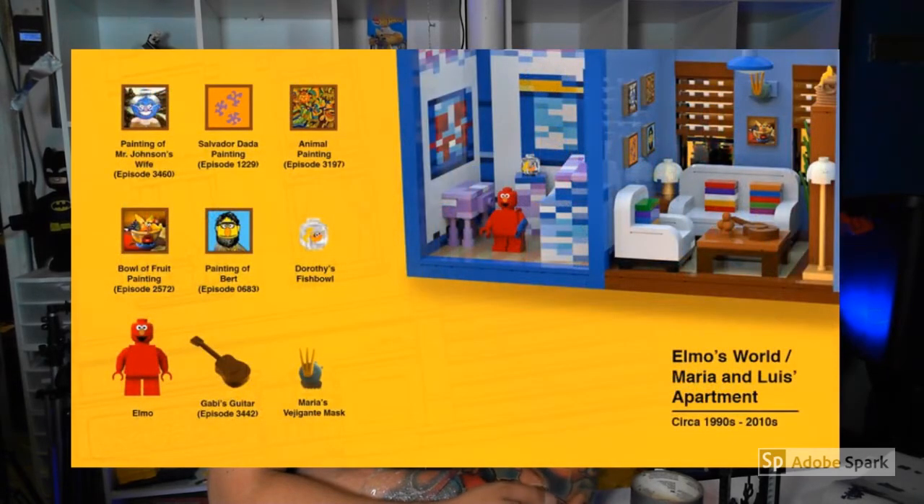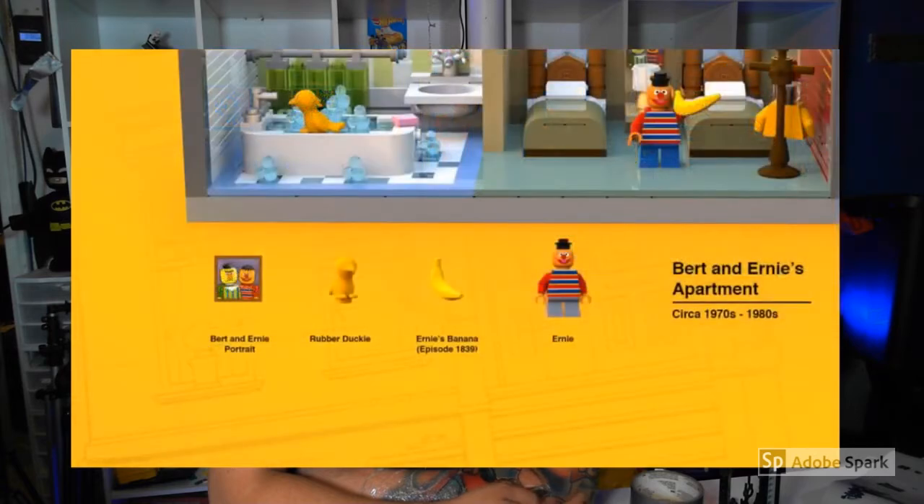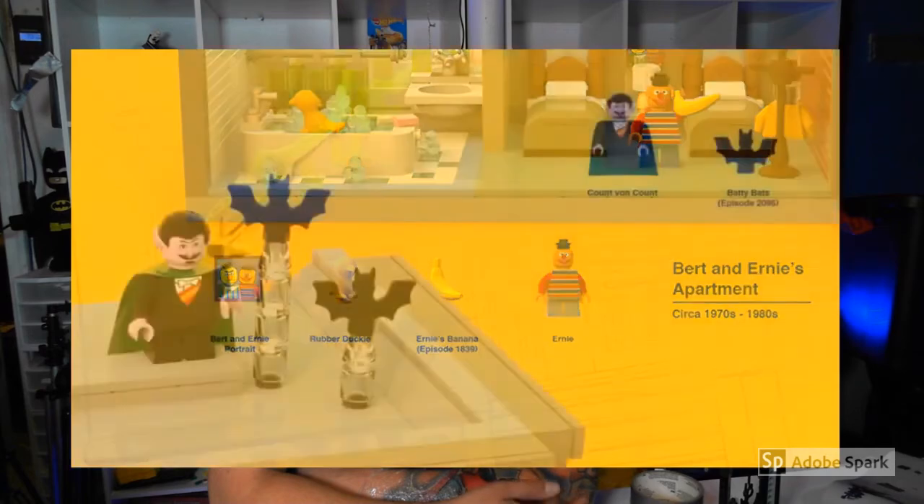Here we have Elmo. I love Elmo. And Gabby's guitar from episode 3442. Maria's Vigigani Mask — I don't remember that episode. Here's Ernie and his classic rubber duck, his banana, and the portrait of them which hangs in their bedroom. You can see that they have the bedroom up there with the two beds and then the duck in the bathtub.